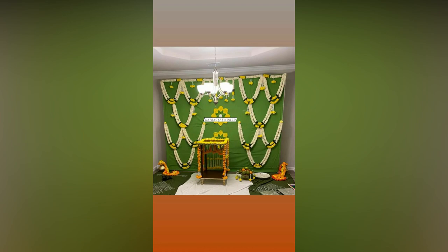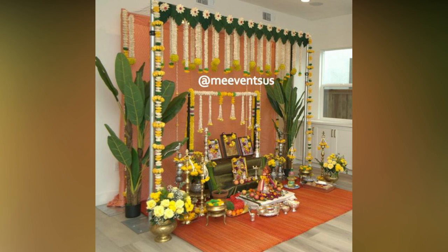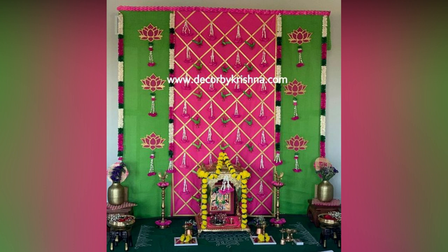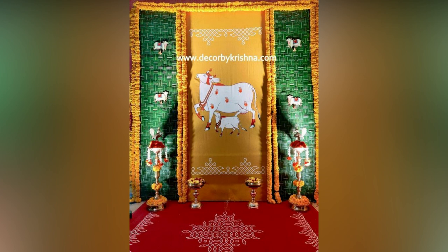Make sure to decorate the main entrance and main door. Add a string of mango leaves to the entrance door to remove any negative energies. You can arrange to put the swastik symbol with flowers near the main door and the puja room. You can also add spiritual flowers such as lotus in the corners.